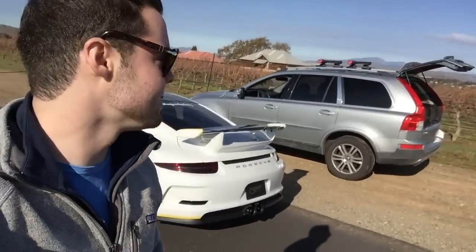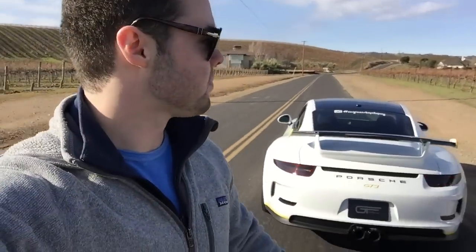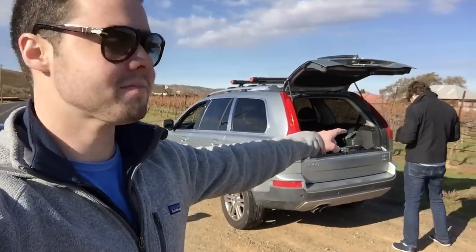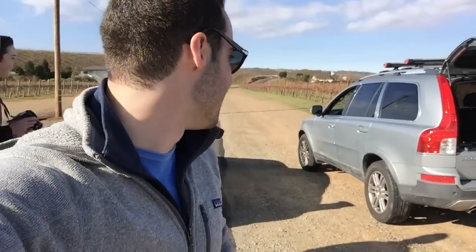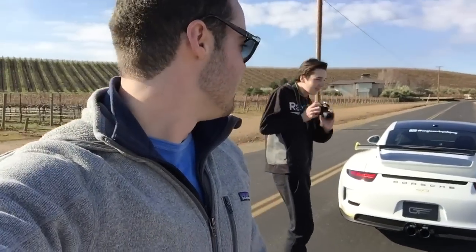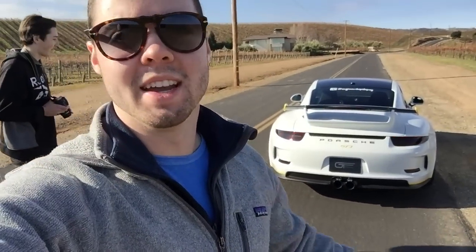We're getting the rolling shots set up on the GT3. Got this sweet road we're using — an XC90 with the hatch open. Kent's going to hang out the back with a Canon 5D and a stabilizer so we can get some awesome shots of the GT3. It drives so well, it's a dream.